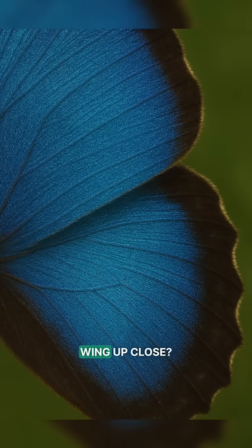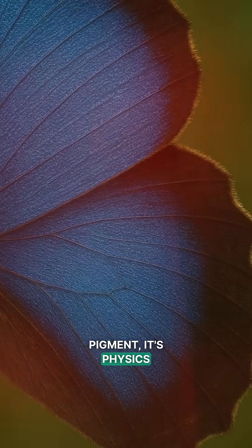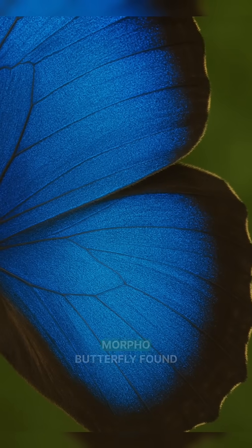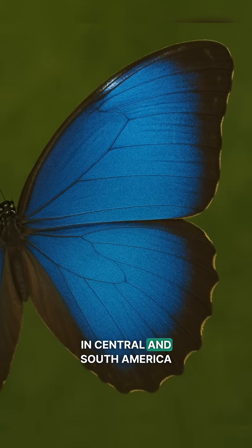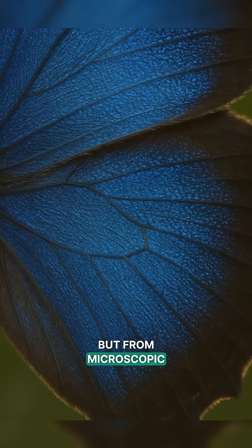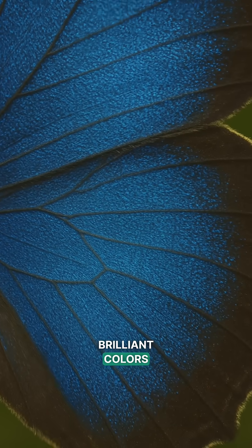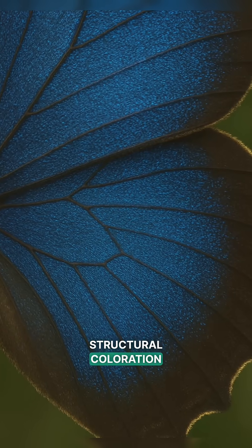Ever seen a butterfly's wing up close? It's not colored by pigment — it's physics. The shimmering blue of the Morpho butterfly, found in Central and South America, isn't from pigment but from microscopic tiny scales on its wings that bend light to reflect brilliant colors, a phenomenon called structural coloration.